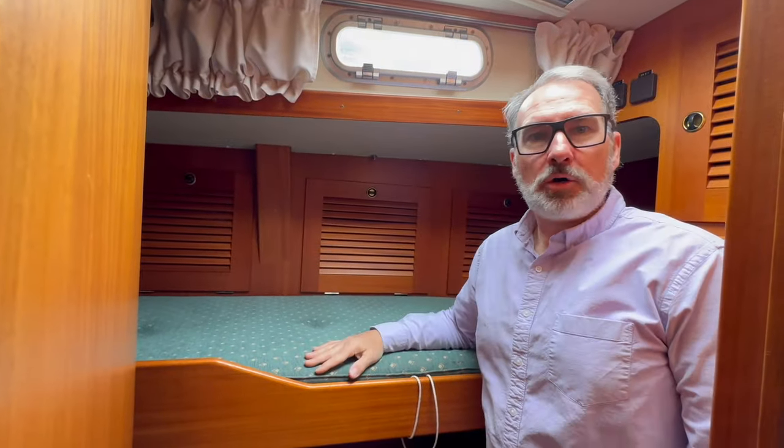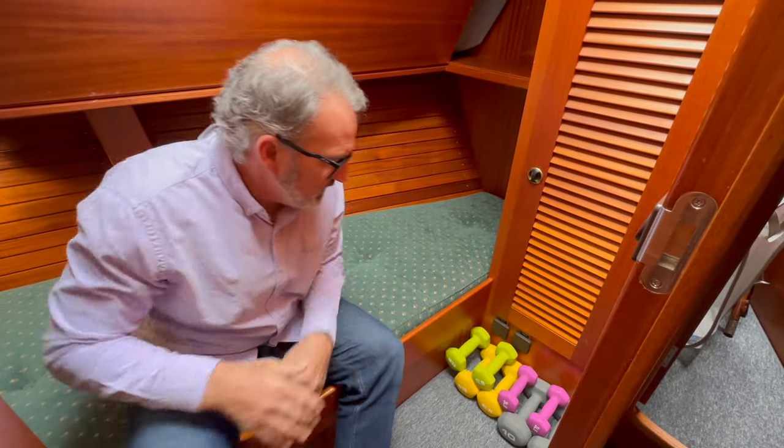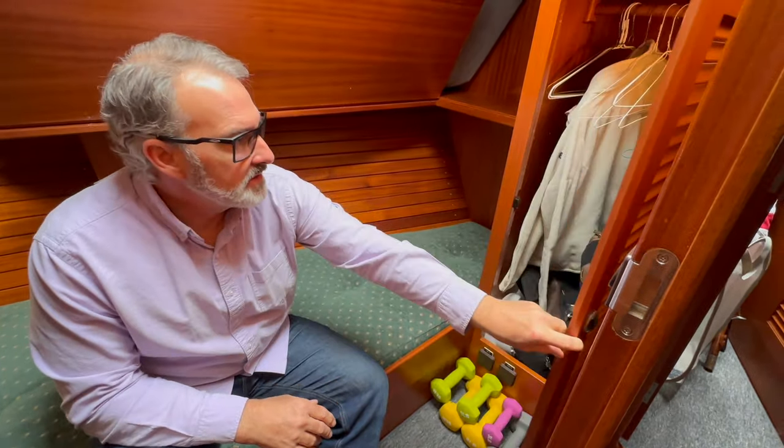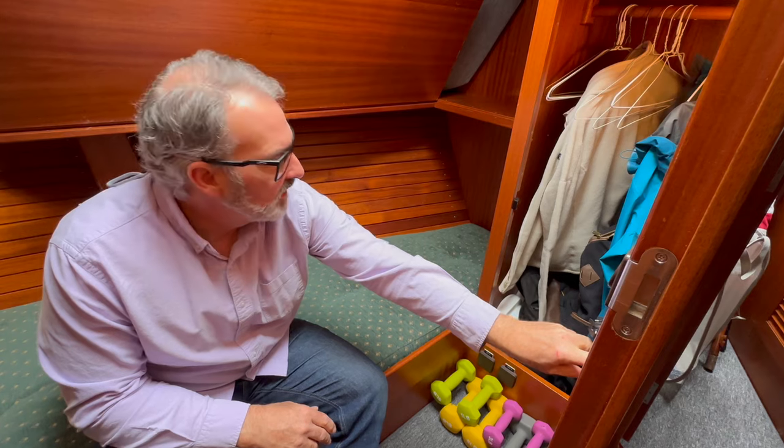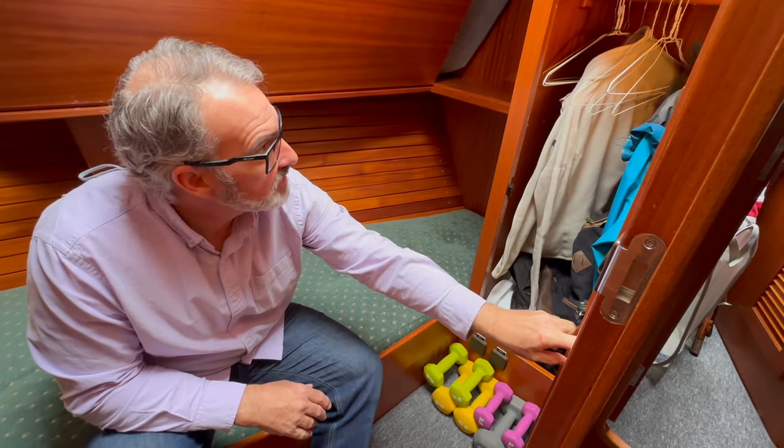When we're offshore and the boat is heeling from one direction to another, the lee cloths hold you in place. This is also where we store our weights — we use these on Monday, Wednesday, Friday for circuit training. We also have some nice cabinets here which we try to leave open for guests, but we do have a little bit of storage like backpacks and heaters in there.